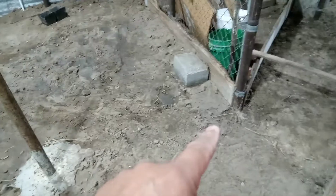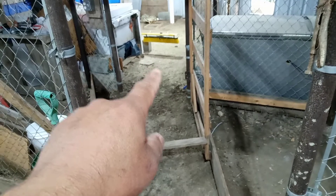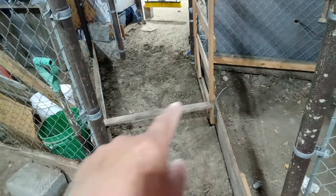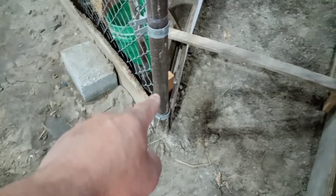We took off the chain link fence yesterday. Here's what it looks like — the dirt is here and we made a little ramp so they can walk up. This wood is just holding the door open, and this is screwed into this wood, which is screwed into this wood right here. So they'll use this as a chute — they come through here and have this whole other area right here.